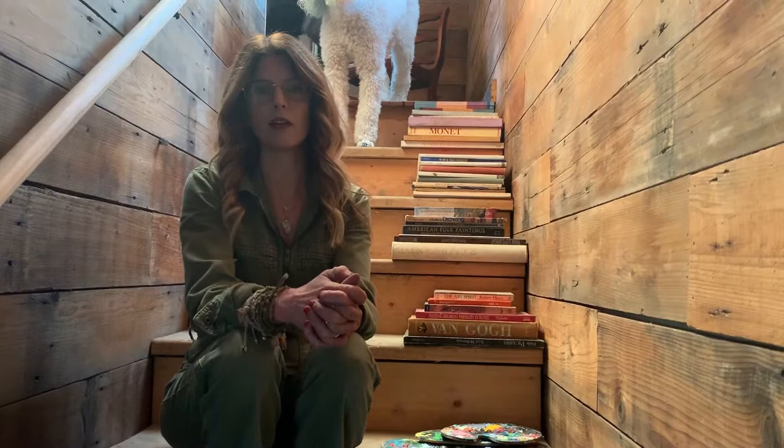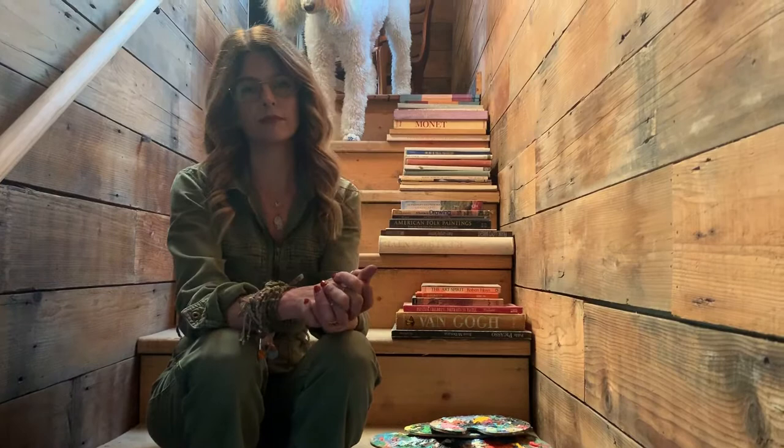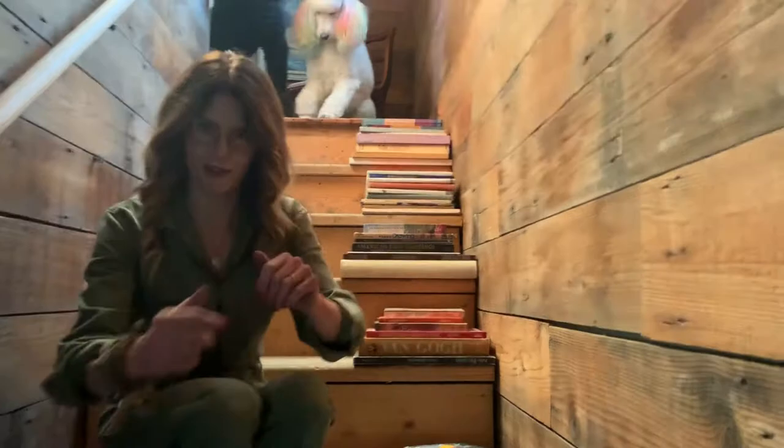Ever since I was a child I felt compelled to be in nature, and as a young woman I felt compelled to preserve the beauty of our prairies and skies through my paintings. So I guess putting my money where my mouth is, so to speak, I created a studio space that is upcycled and sustainable. It's located here in Kearney, Nebraska in an undisclosed attic location.